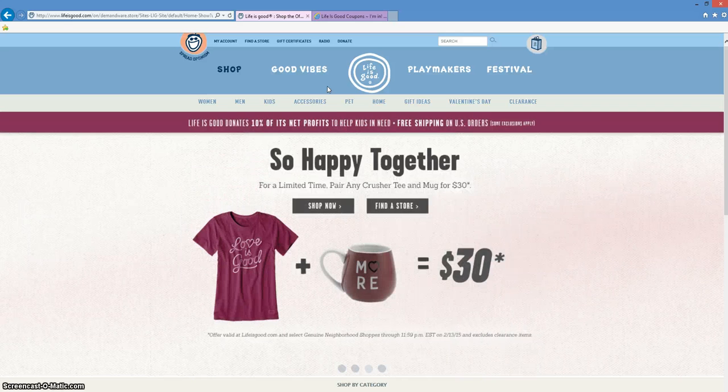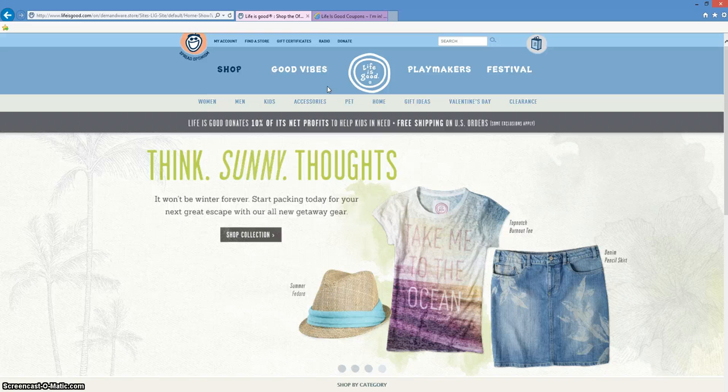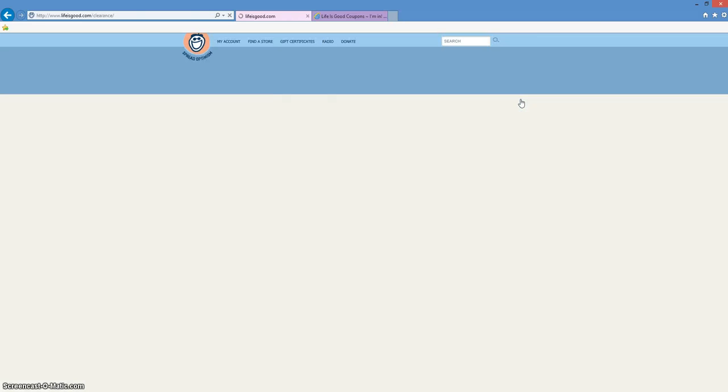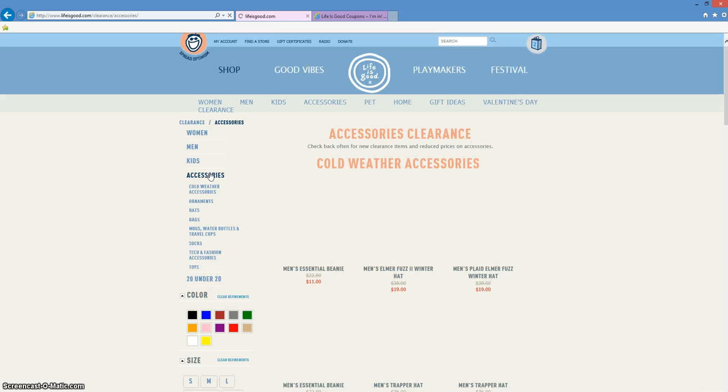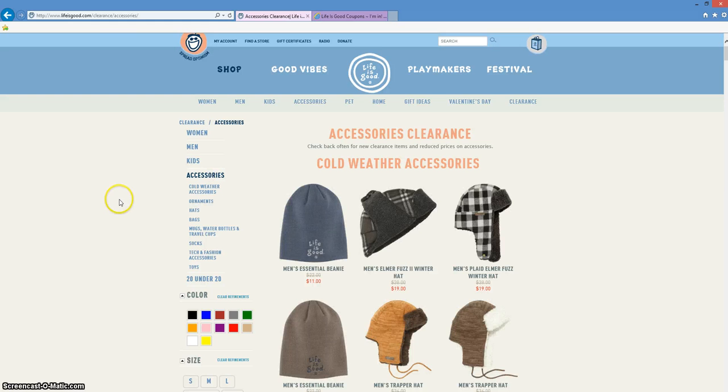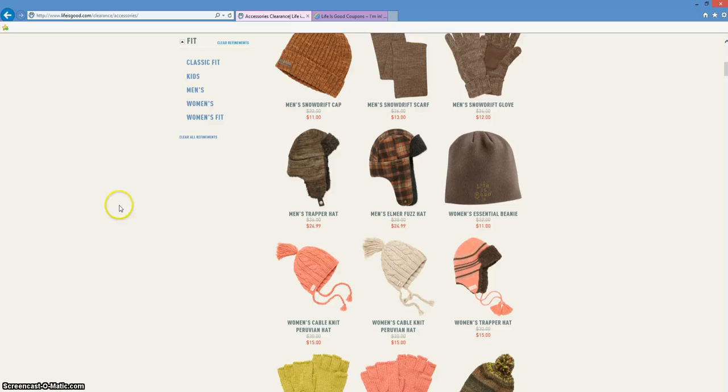Now, to go directly to those clearance items, which is that up to 40% off featured in the coupon, just go over to where it says clearance and click on it. There you'll be able to see clearance for women, men, kids, even accessories. Just click on a section that you are interested in and you'll be taken directly to all of those products that are on clearance.